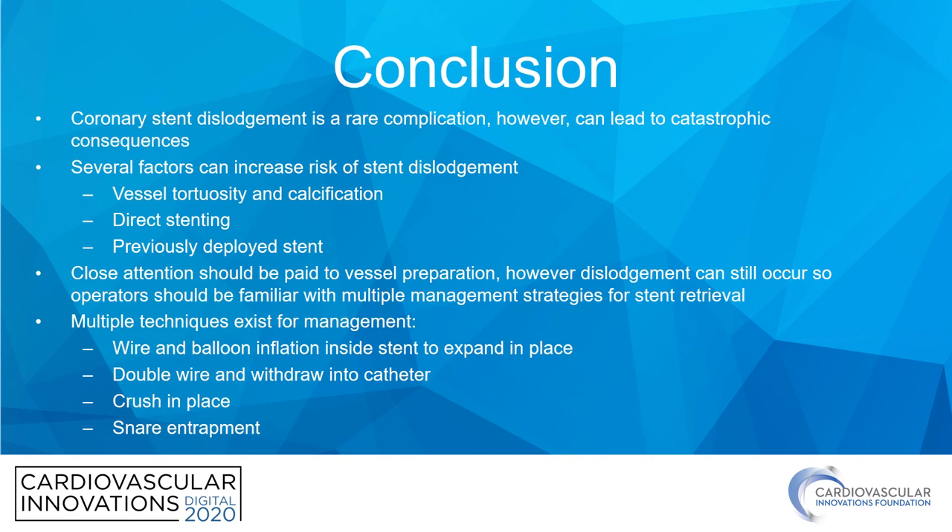Potential techniques described in the literature include several options. Probably the easiest, if achievable, is simply placing a wire or advancing a balloon into the stent, inflating it inside the stent, and either expanding it in place or removing it out the guide catheter. You can also attempt to pass an additional wire into the stent, tangle it with the distal guidewire, and pull them both out. There is also the option of crushing the stent in place — not ideal, particularly in an ostial location, but may be the only option. And of course, the one described in this case: snare entrapment, which was ultimately successful and has the benefit of maintaining distal wire position in case of a complication. Thank you.